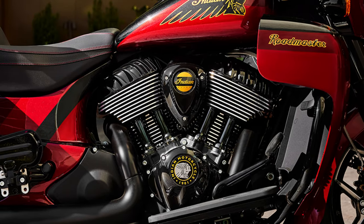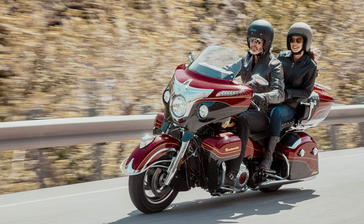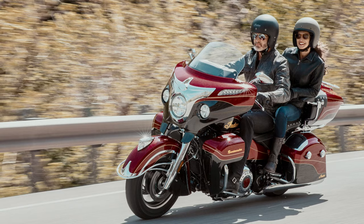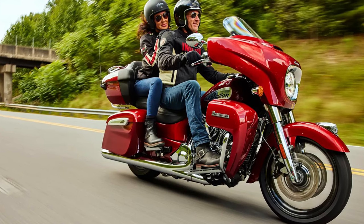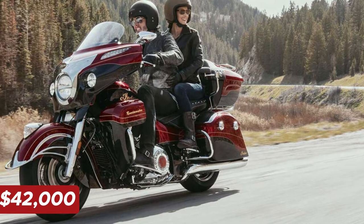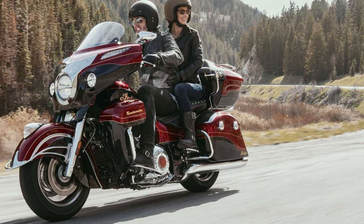Beneath that stunning exterior lies a beast with a heart as mighty as its looks. With its 1811cc Thunderstroke engine, it delivers a hefty 150 newton-meters of torque, ready to conquer any stretch of highway with ease. Imagine effortless passing and smooth sailing, even when loaded up with all your weekend essentials. True exclusivity doesn't come without a cost — starting at $42,000, the Roadmaster Elite is certainly an investment, but for those craving the ultimate touring experience with swagger, it just might be worth its weight in gold.